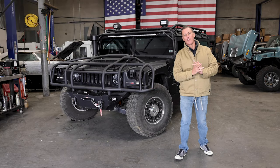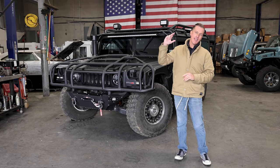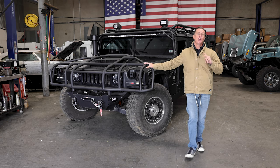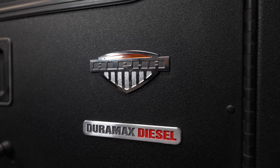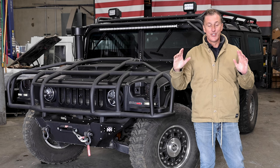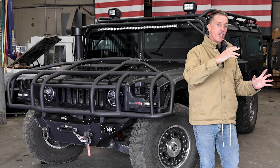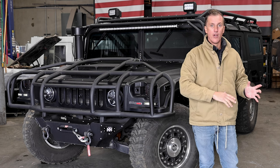What's up guys? Welcome back to another vlog. I've got an insane truck up for sale. It is a 2006 Gen 2 Duramax Alpha H-100. This was actually the only year that AM General ever put a Duramax engine into an H-100 from the factory.